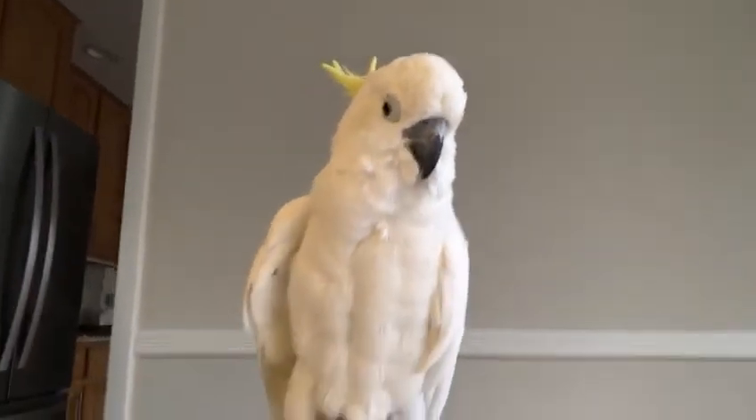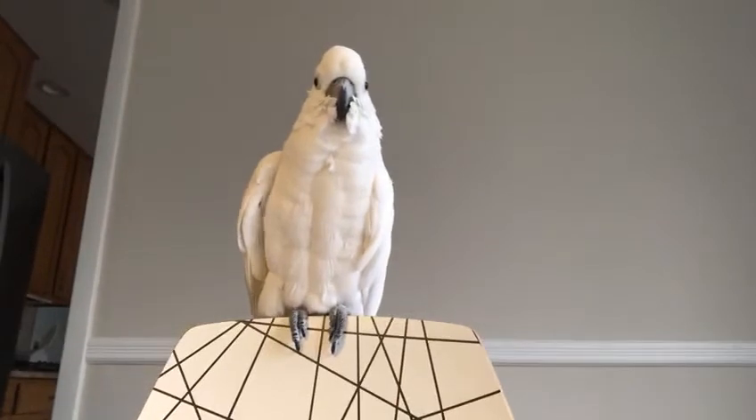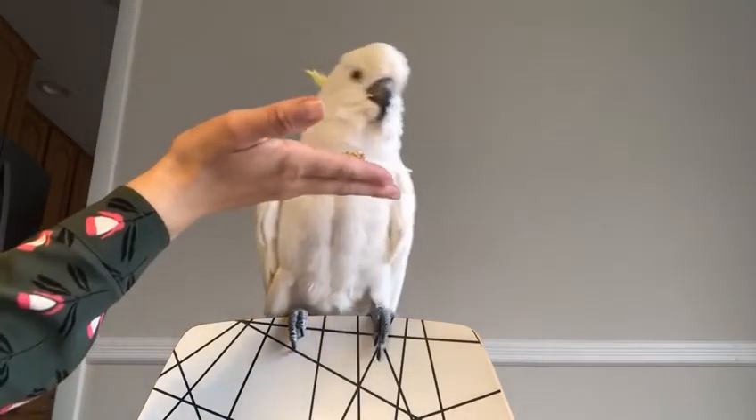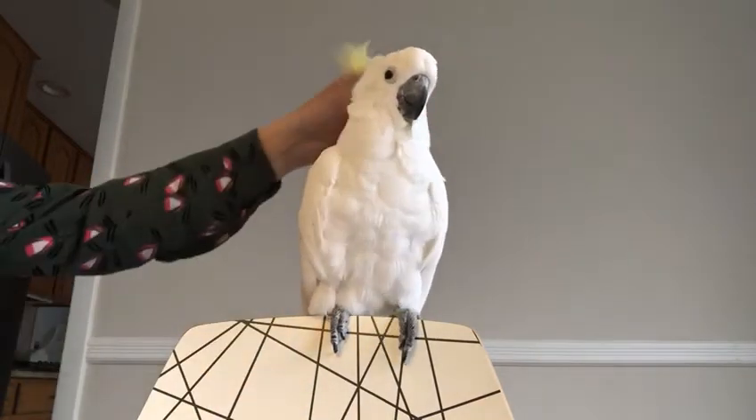Right Phoebe? Do you want to have a treat? Let me see so you can see how she works. Here, Phoebe. Want to have this? Don't be shy. Now you're fussing right over here.